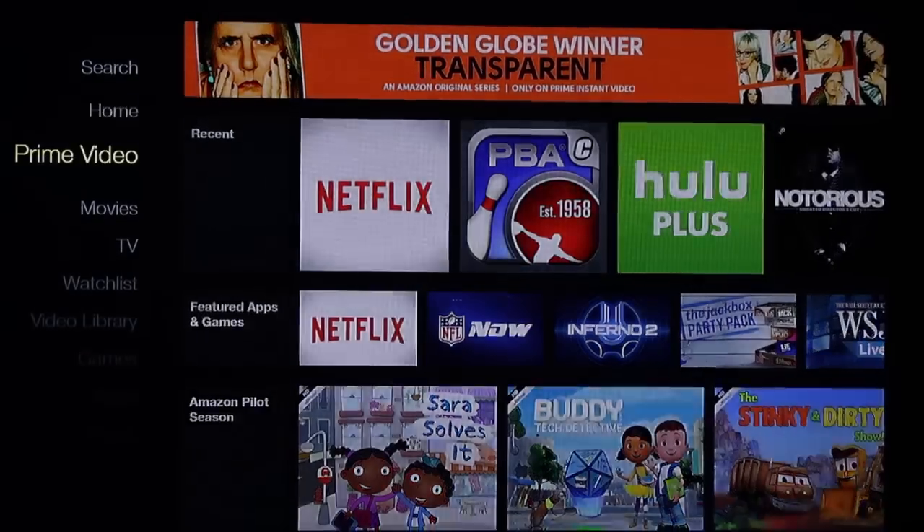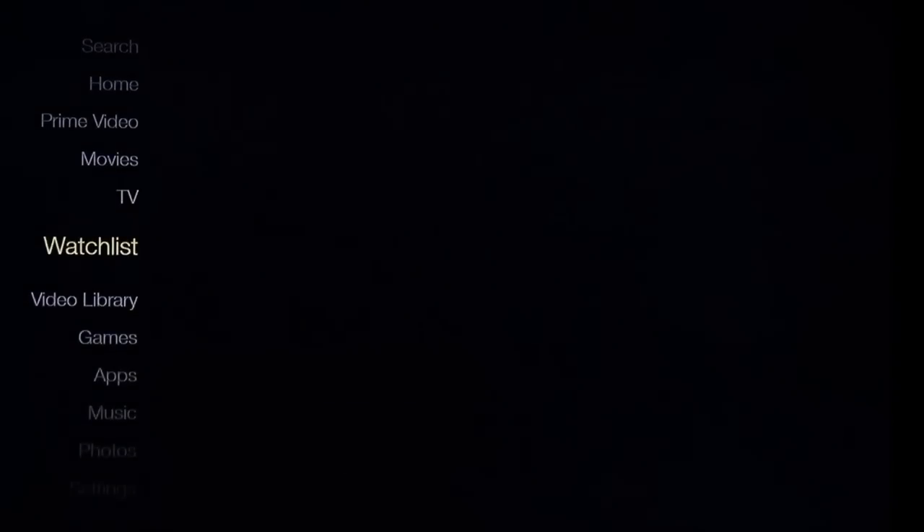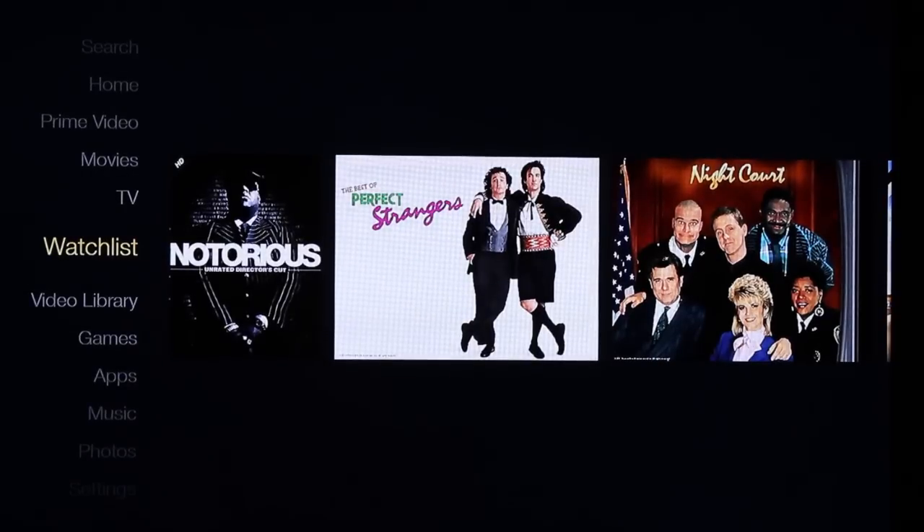A couple more cool things: the Fire Stick price point is $39 — literally only $5 more than the Chromecast — and for that $5 extra you get a remote control, which really streamlines the product so anyone can buy it, set it up, and use it. When you buy it you also get a free 30-day trial of Amazon Prime, which gives you free two-day shipping and access to over 200,000 TV episodes, movies, songs, and games.